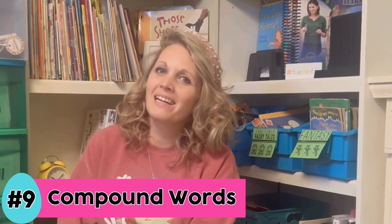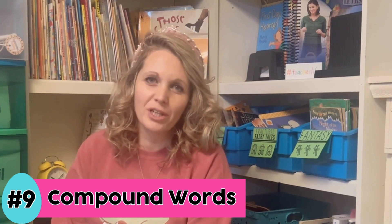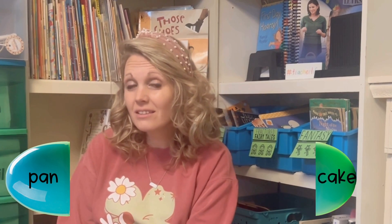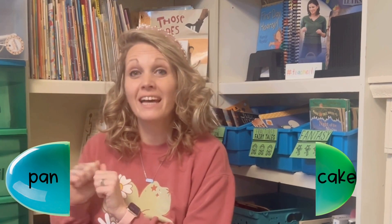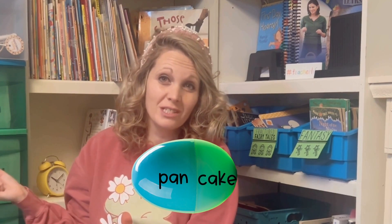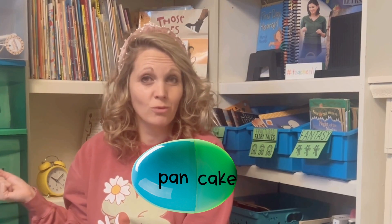Idea number nine is to practice compound words, and I gave this one its own category because it is just so much fun. I wrote half of a compound word on one half of the egg and the other half on another half, kept the halves separate, and hid them all around the classroom. Students had to find one half of the egg and then see if they could match up with a student that had the other half of their compound word.